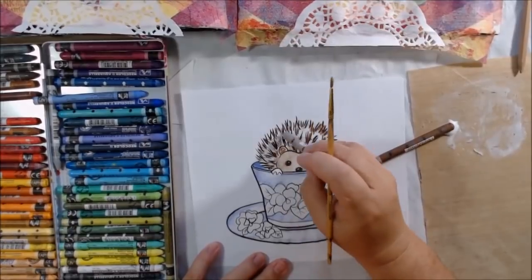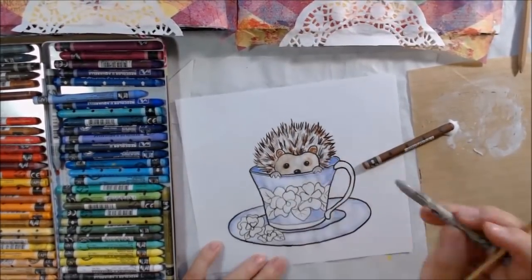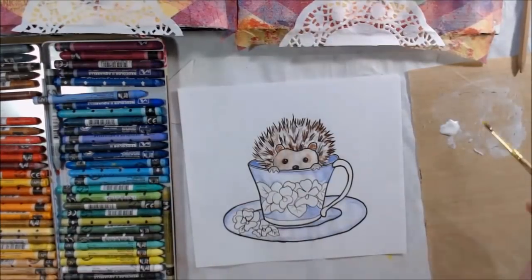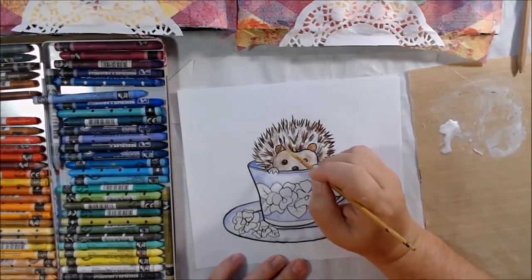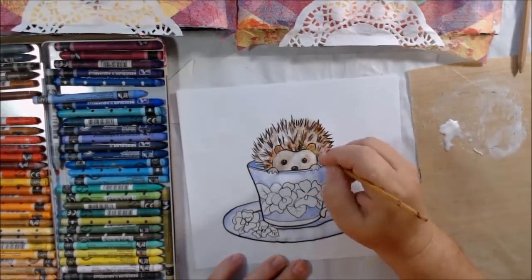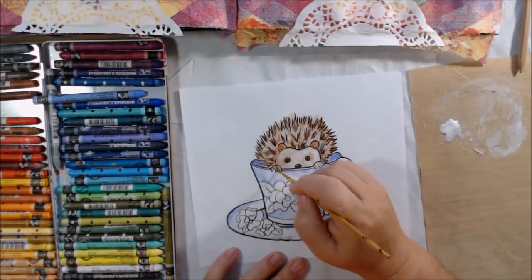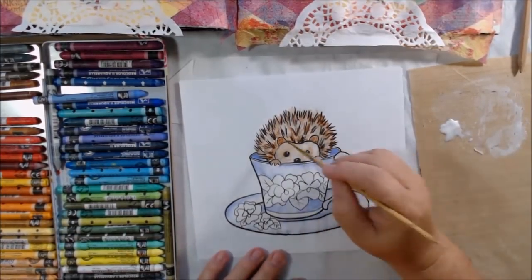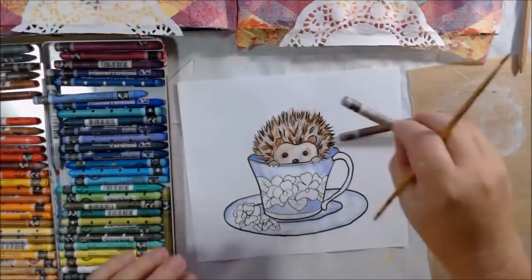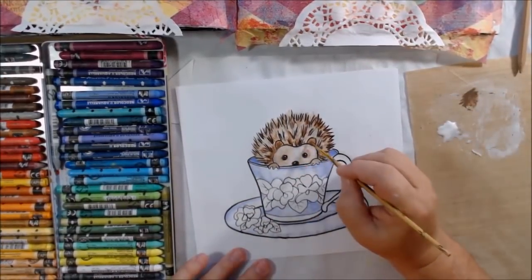Sometimes I use acrylic paint to do this because I like to lighten up the color and blend a little bit, but this time I'm just using the matte medium on a regular brush. I get my brush wet occasionally just to make it more pliable by dipping it in water, but mostly I'm just using the matte medium. That helps me blend my colors and also it will dry permanent, so it won't smear when I go to collage it onto the page.